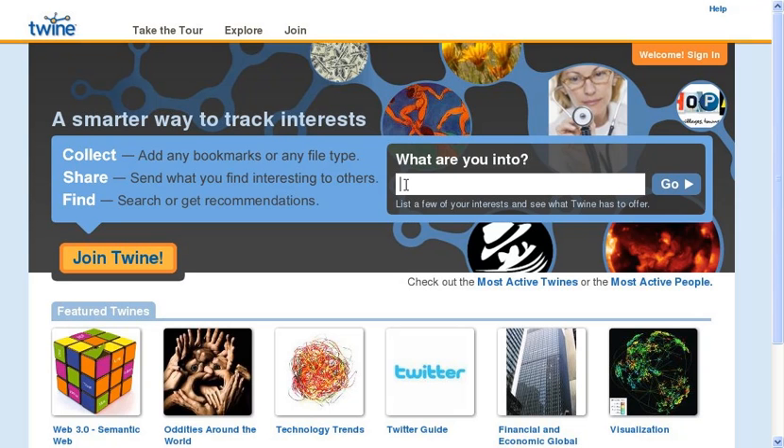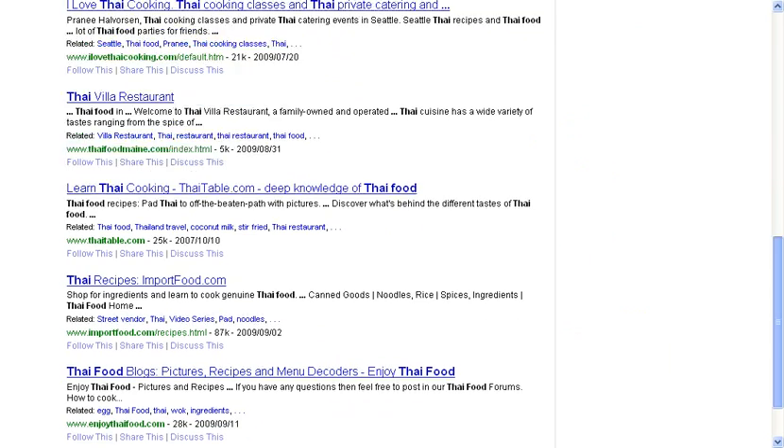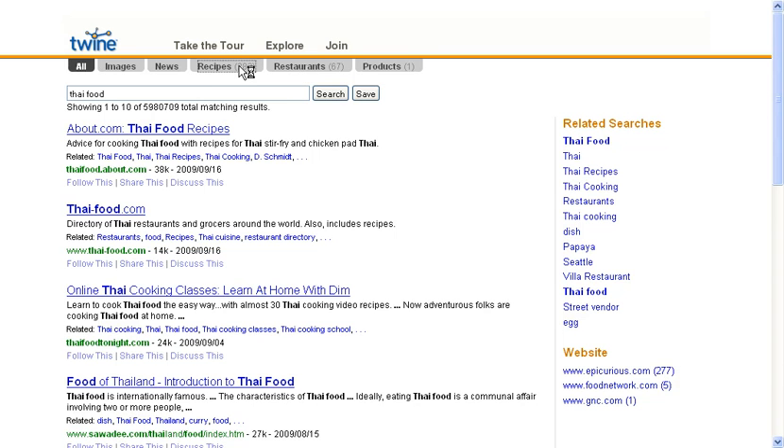Suppose you're looking for Thai food recipes. We'll type Thai food. You get back about 6 million results, and that's typical of a keyword search engine. But if you look at the top, you can see something different is happening. We've recognized within these results different kinds of things: recipes, restaurants, and even a product. Let's look at the recipes. Now we've jumped down to 282 things that actually are recipes. So these aren't just pages that have the word recipe or the word Thai food — these are Thai food recipes, specific kinds of things. Twine 2.0 is building a giant semantic index of things of various types all around the web.